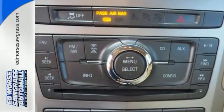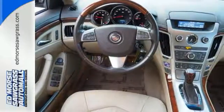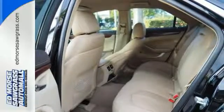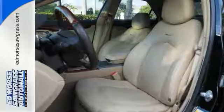It sets a new standard in safety and handling with features like a four-wheel independent suspension, anti-lock brakes with brake assist, and stability and traction control. This CTS is worth every minute of its test drive.